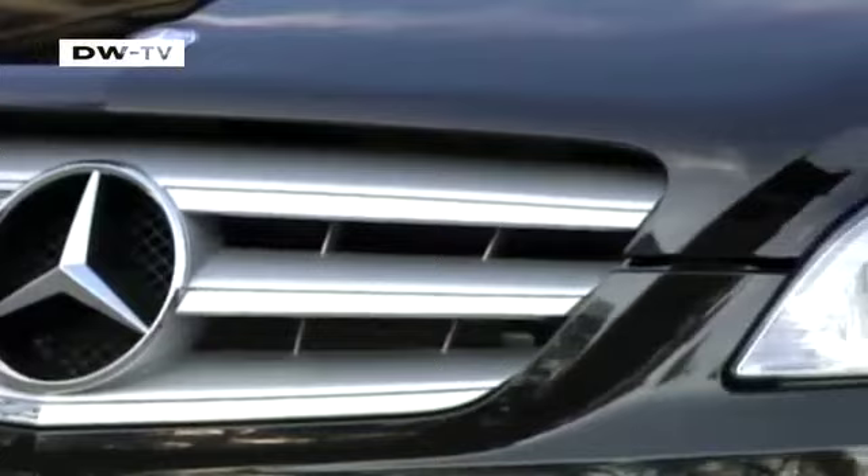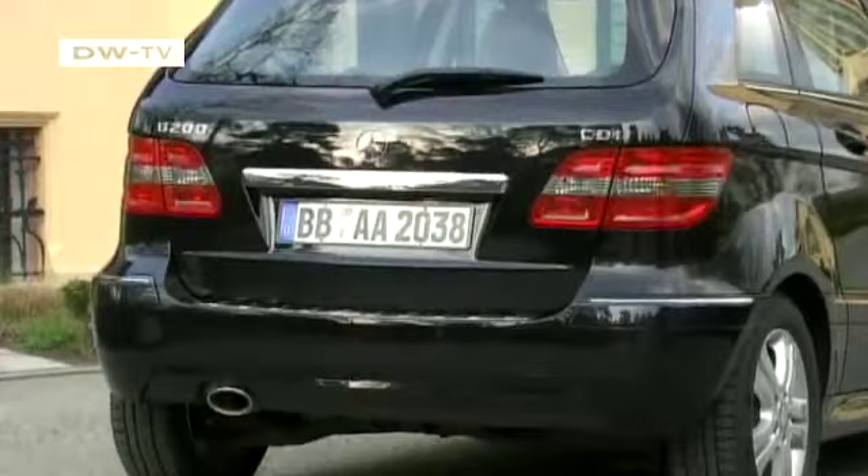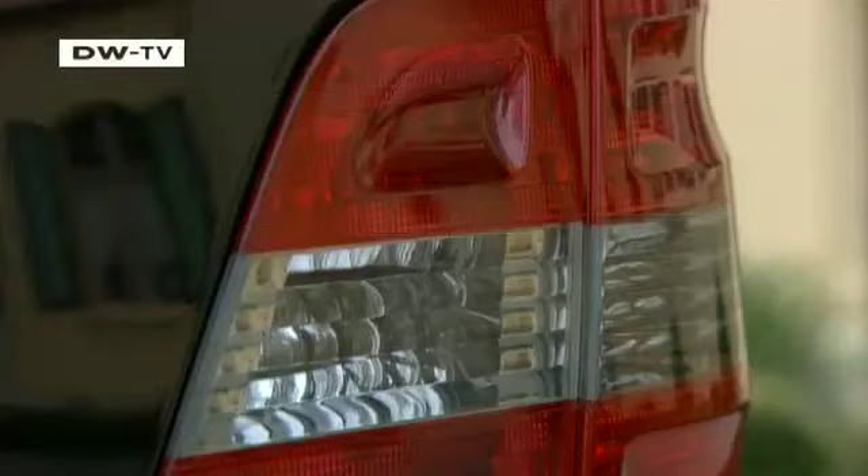Following the facelift, the three chrome slats of the grille now dominate the front end. The door handles match the color of the van and go well with the lines on the sides. The tail lights draw attention to the large tailgate.